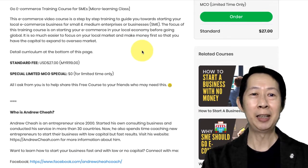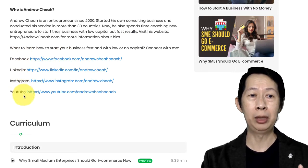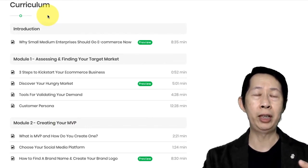Here is something about me — if you want to connect with me, by all means, here are my Facebook, LinkedIn, Instagram and YouTube. And this is the curriculum — it's quite a comprehensive training to help you get started.